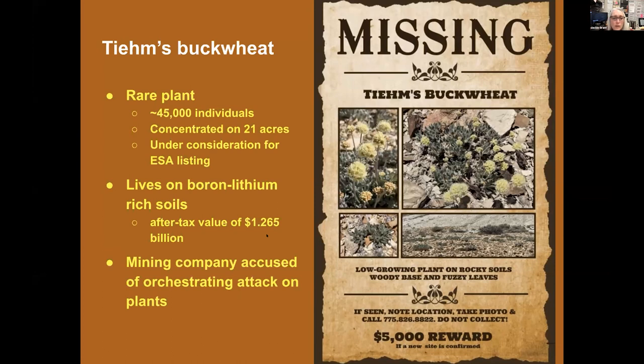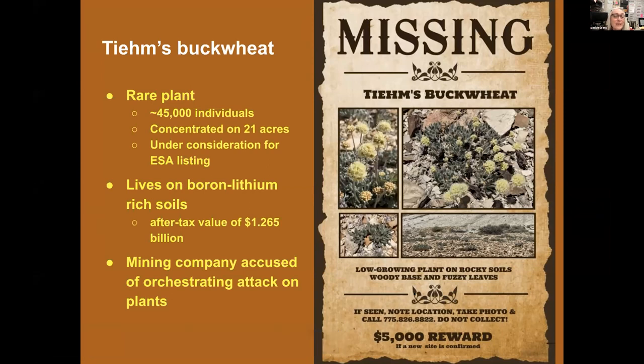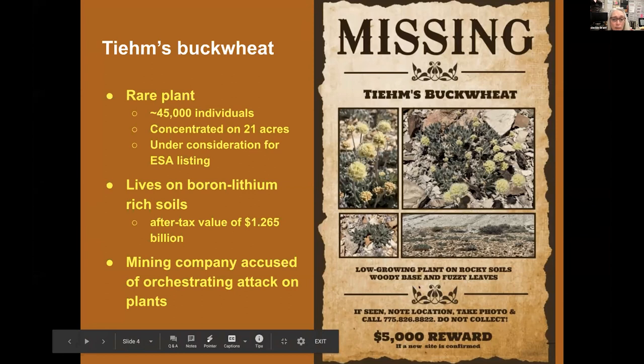The mining company was accused of orchestrating an attack on the plants, in part because they put up a poster saying 'Missing Team's Buckwheat,' offering a $5,000 reward to anyone who located new populations. On one hand, the mining company said they want to find more populations of the plant — it's an open pit mine they're proposing — but if there are more populations, they're probably growing on lithium, which means there's more lithium to be found. Some groups viewed this poster not as 'we want to find more plants,' but as 'we want you to go out and kill plants,' even though the poster did specify do not collect the plants if you find them.